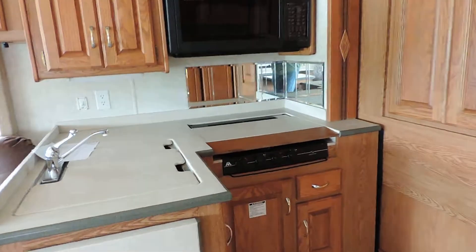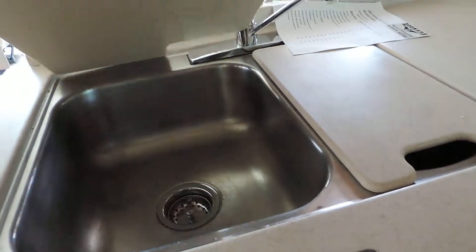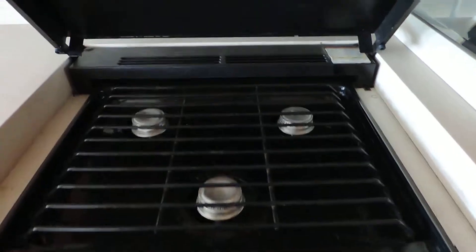L-shaped kitchen. Flip up extra cutting board. Double sink with cover. Sharp carousel convection microwave. Three-burner stove.